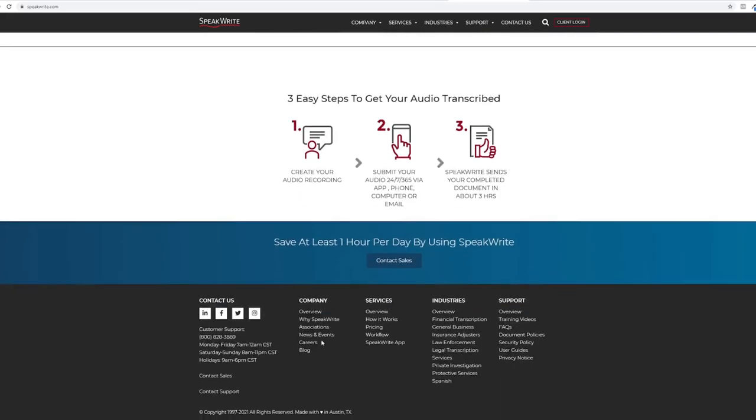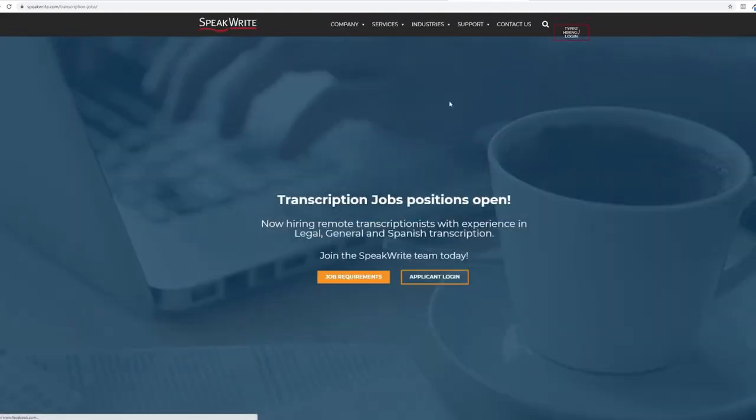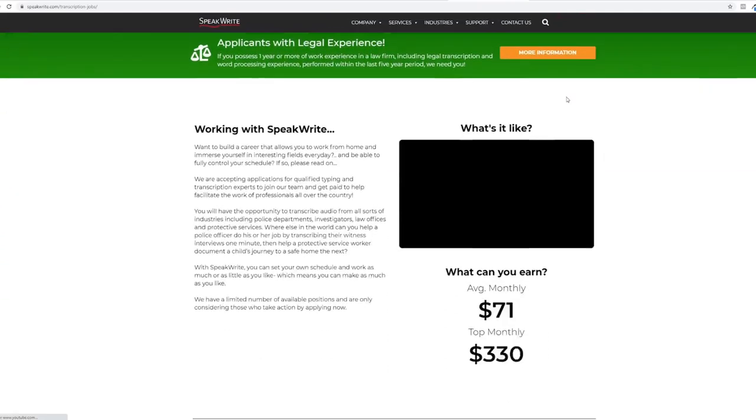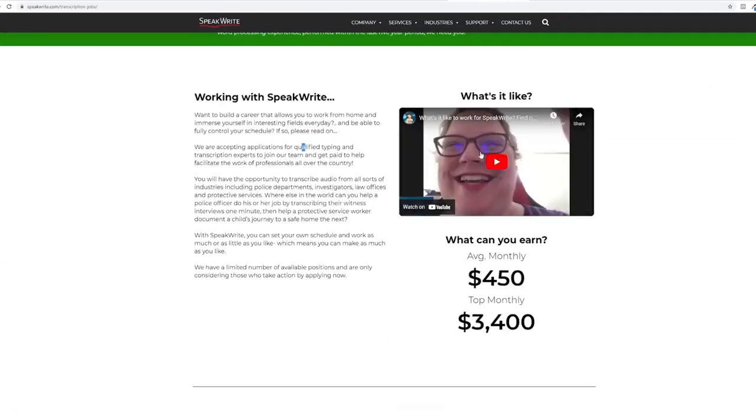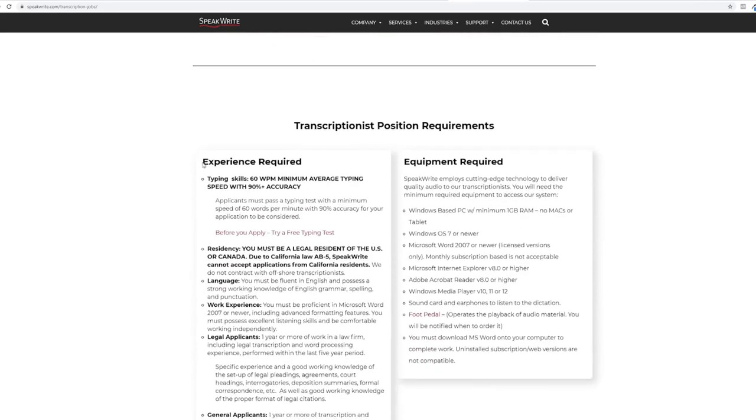What I want you to do here is scroll down to the bottom and click on careers. These are the available positions to apply for. Go to remote general transcriptionists and click read more. As we scroll down, we see how much we can get paid doing typing jobs. The average monthly pay is $450, but you can get paid up to $3,400 monthly. You can also watch a testimonial of what it is like working for speakwrite.com.